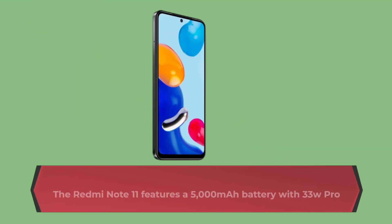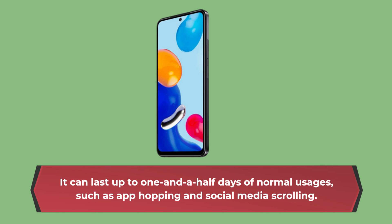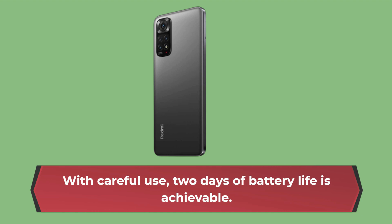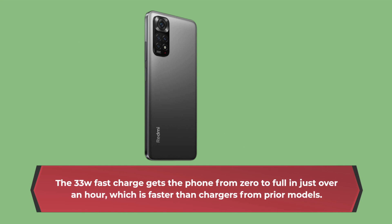The Redmi Note 11 features a 5000mAh battery with 33W Pro fast charge support, and an adapter is included in the box. It can last up to one and a half days of normal usage, such as app hopping and social media scrolling. With careful use, 2 days of battery life is achievable. The 33W fast charge gets the phone from zero to full in just over an hour, which is faster than chargers from prior models.